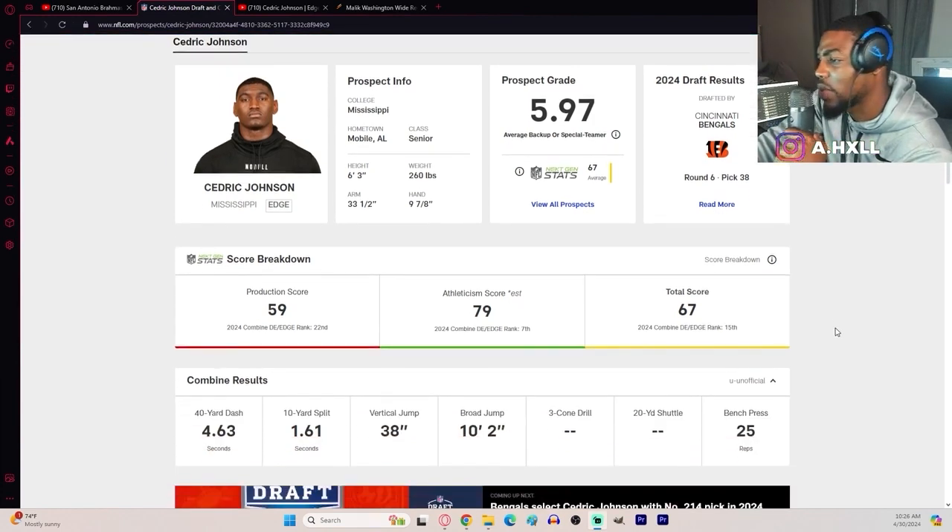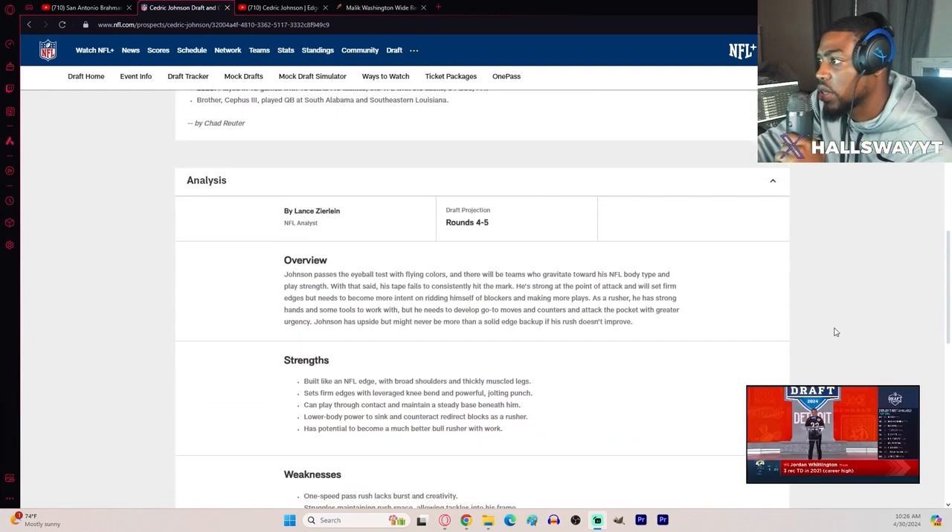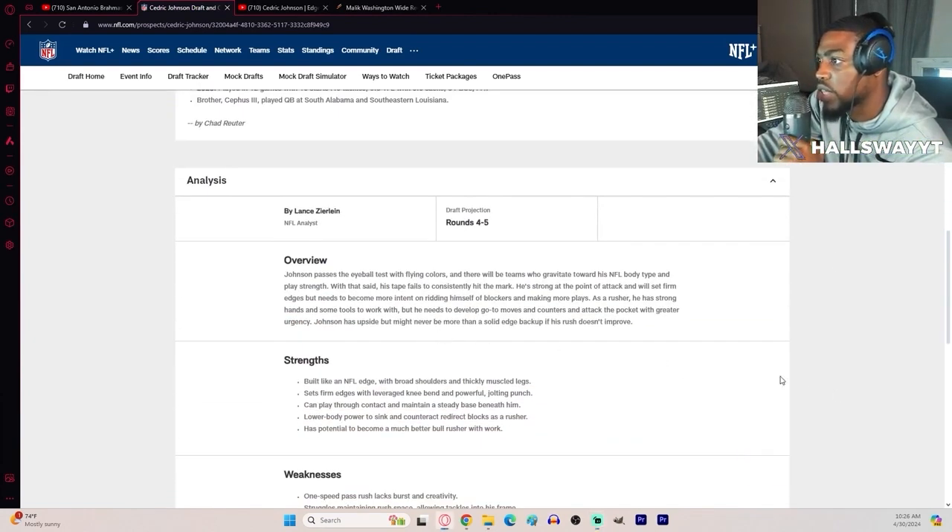The Bengals had a lot of late-round picks. 4.6 forty, 340 pounds, 25 reps on the bench, around a 45 projection.